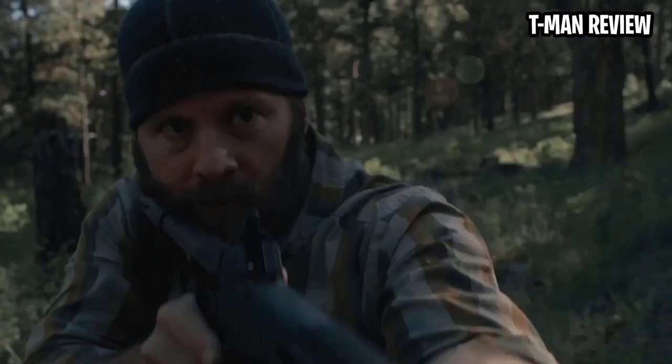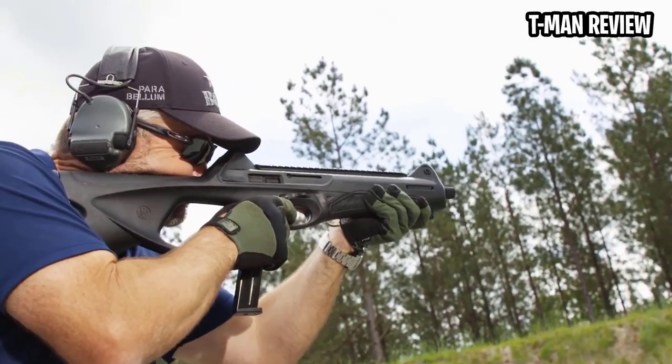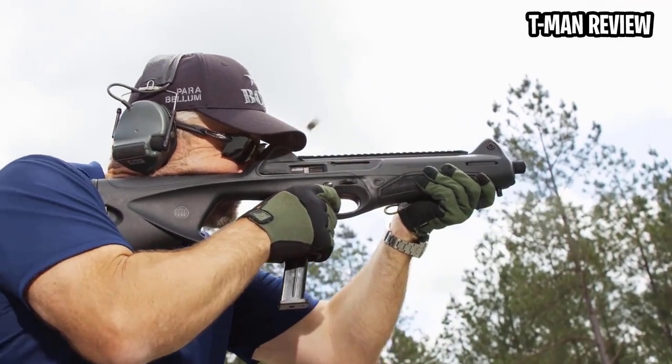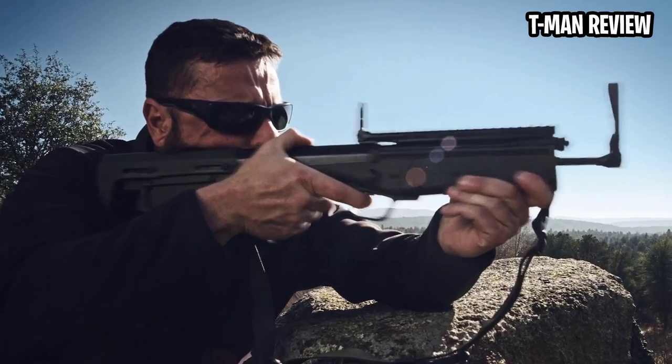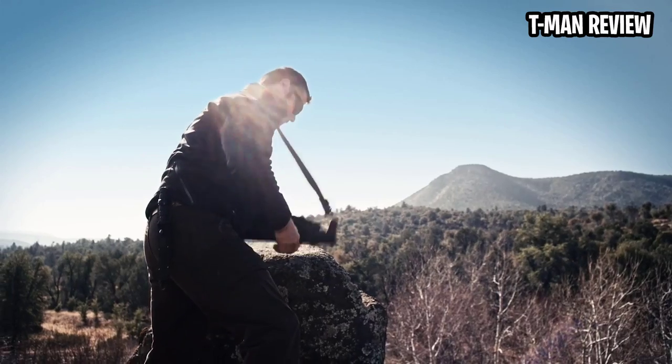A 9mm pistol is a pretty standard firearm that most people experienced in outdoor sports have probably had some type of run in with. However, there is a massive difference in the nature and behavior of a 9mm round when shot out of a carbine versus a pistol that you should be aware of.